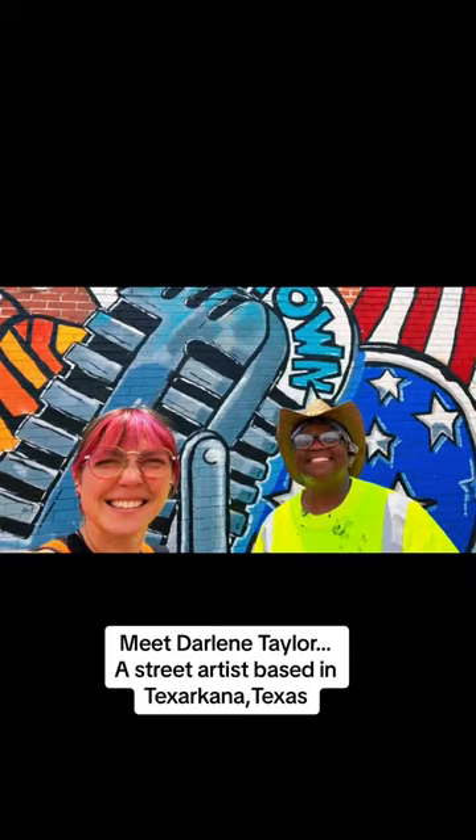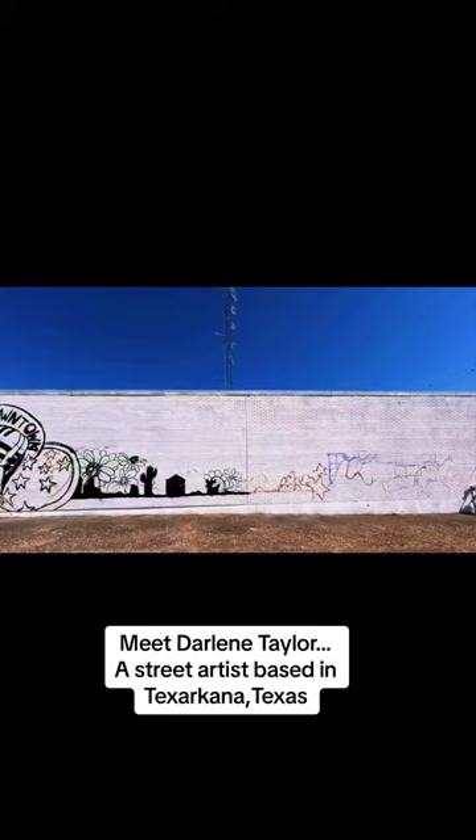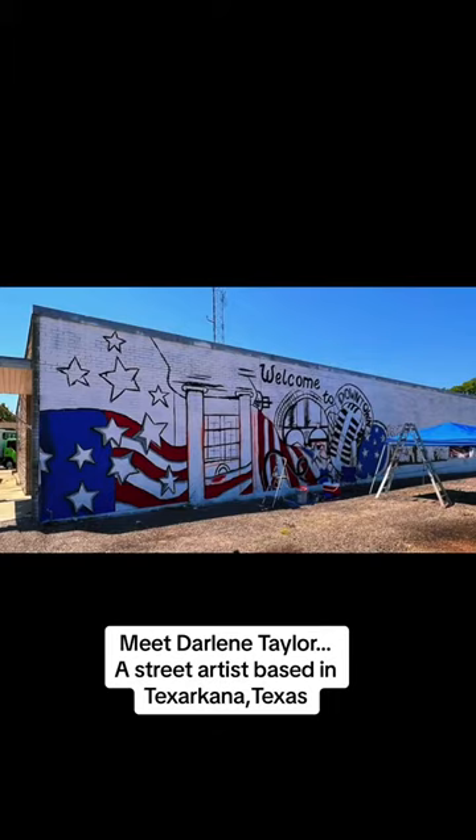They wanted an American flag in it, and of course American flags are my signature thing. I always put an American flag in all of my murals. I wanted to do a flowing American flag on a wall for a long time. I've always done it on my windows at Lowe's, so when you go for Fourth of July, Memorial Day, or Veterans Day, there's always an American flag flowing. I've always wanted to do one on a mural.